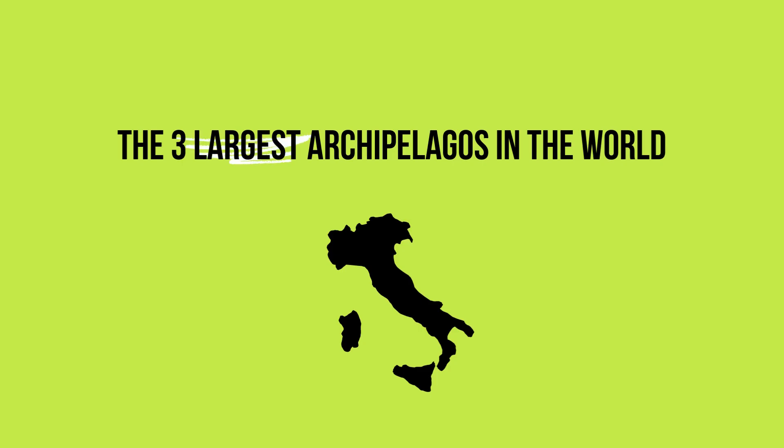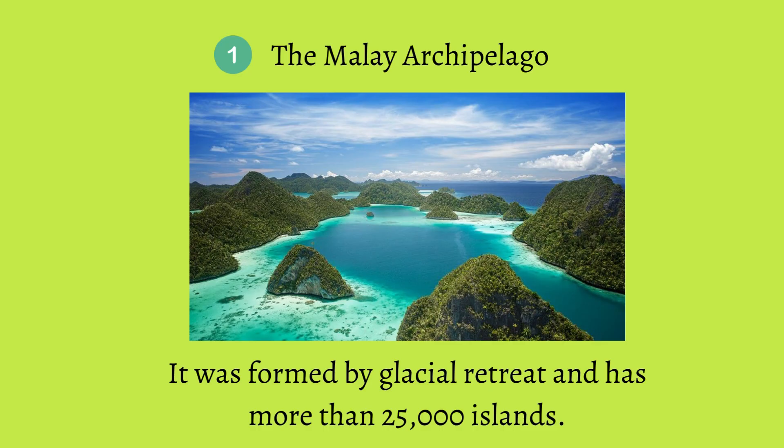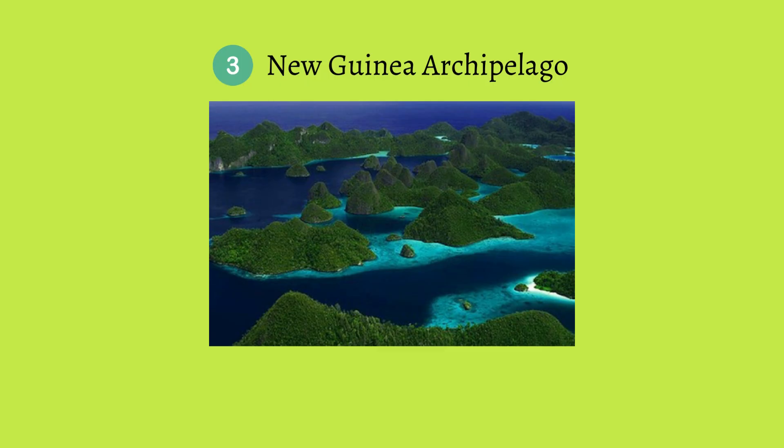There are the three largest archipelagos in the world. First, the Malay Archipelago — it was formed by glacial retreat and has more than 25,000 islands. Second, the Canadian Arctic Archipelago, which contains 36,563 islands. Finally, the New Guinea Archipelago, which has an area of 786,000 square kilometers.